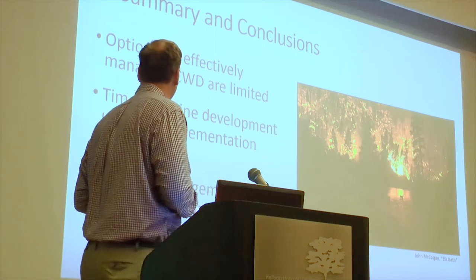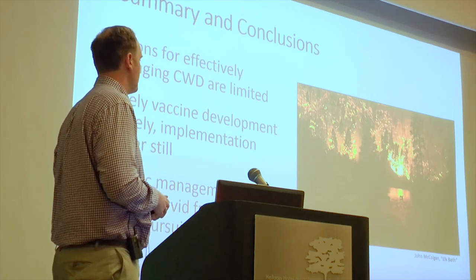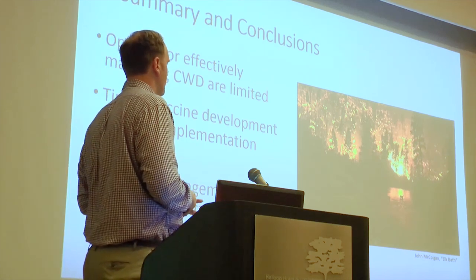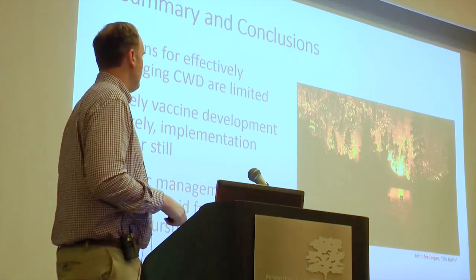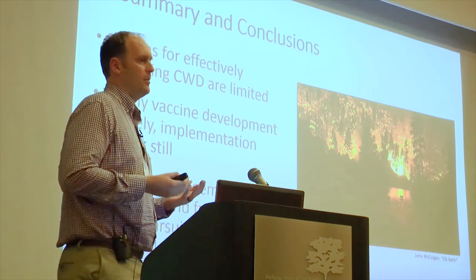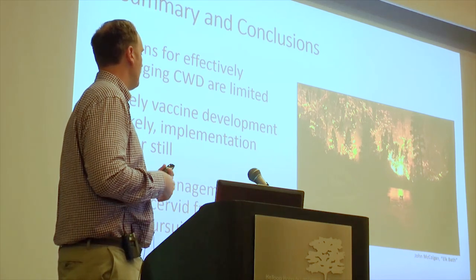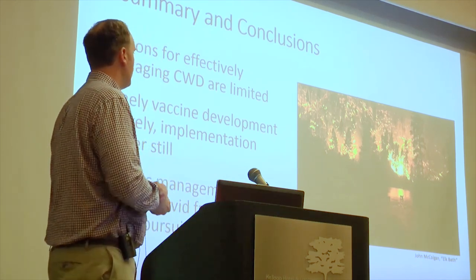In summary, our options for managing this disease are really limited. I don't think we'll see a vaccine — the potential for vaccine development seems really unlikely, and implementing it would be even harder still. But I do think genetic management might offer a viable pursuit. Think of CWD like a wildfire — it's going to keep spreading. What can we do to help make these animals hardier and help prevent it from spreading even further? I do think genetics might be a good route to pursue.